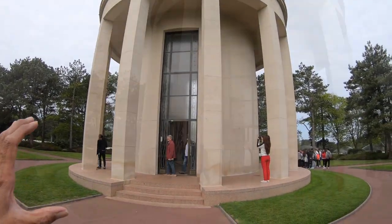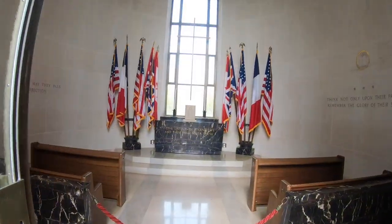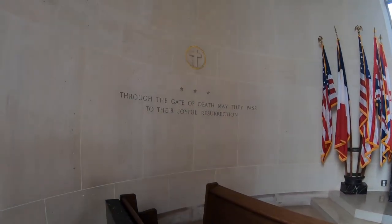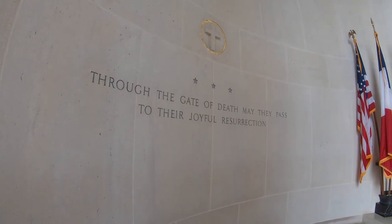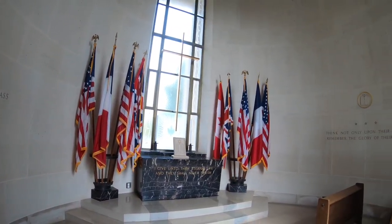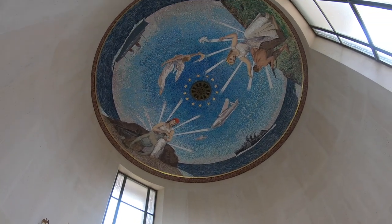After taking a long walk through the cemetery, I arrive at the multi-confessional chapel in the center of the cemetery. You are looking inside the chapel. The inscription on the left side of the wall reads, 'Through the gate of death may they pass to their joyful resurrection.' On the ceiling of this chapel, there is a spectacular mosaic that has 500,000 tiles and tells the full-round story of war and peace.